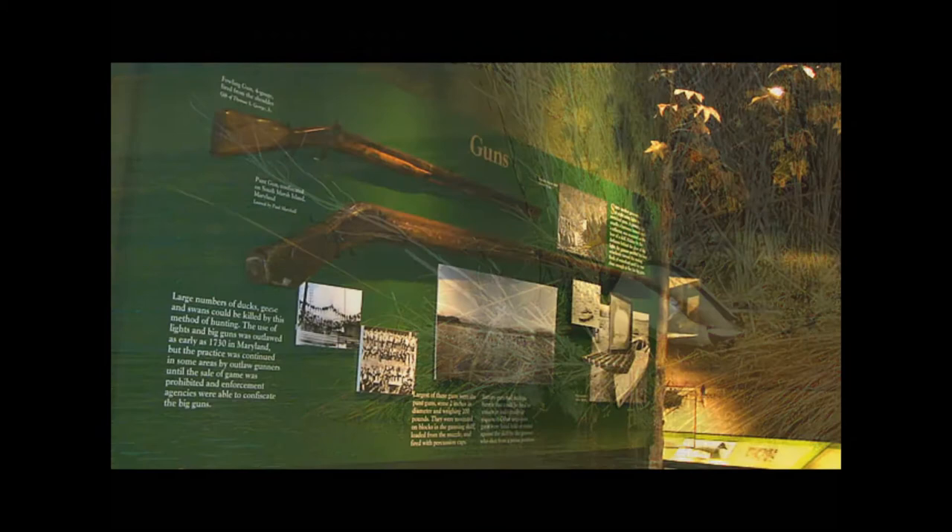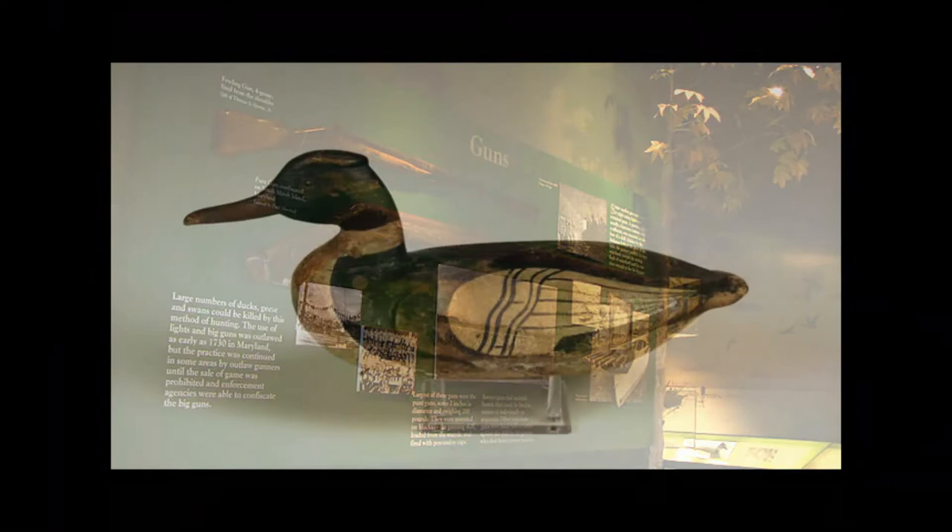Following the change in the law in 1918, market gunning saw a decline, but hunting for sustenance and recreation became more widespread.